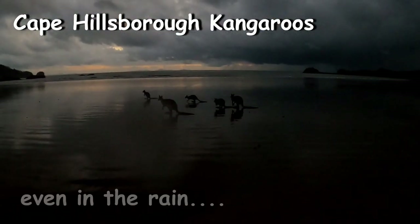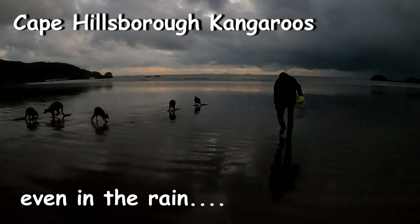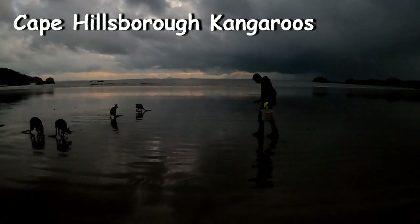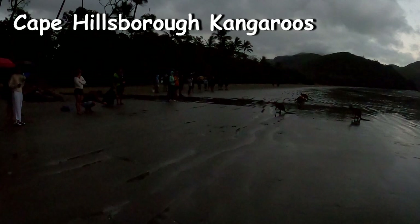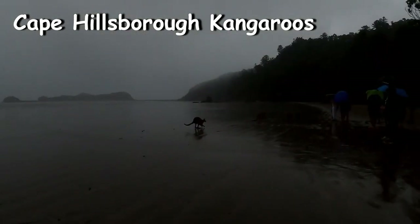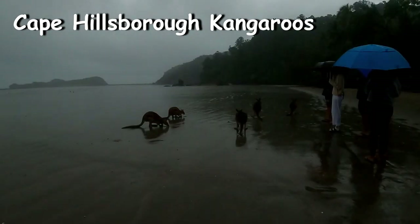Rain, hail or shine, the Cape Hillsborough kangaroo experience will always be there. I must admit that the rain did keep a lot of the tourists away, so sometimes it's not all bad on those days. It's really not good for photography in wet weather, but it did allow me to enjoy the experience instead of taking photos.